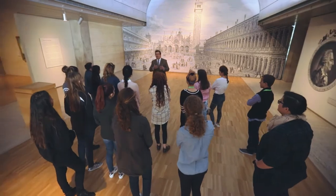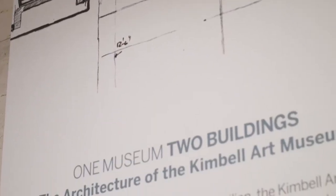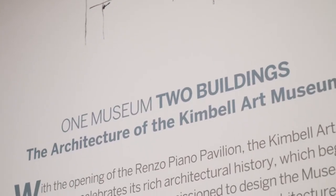I actually worked on the construction of the Kahn building here — that was March 20th, 1972. I've been here ever since.